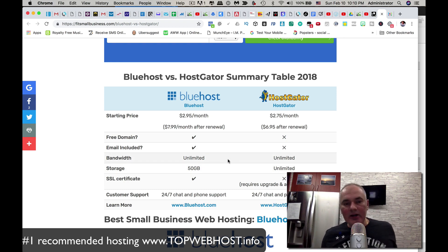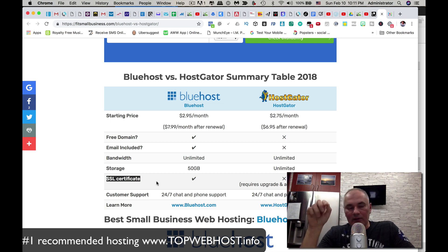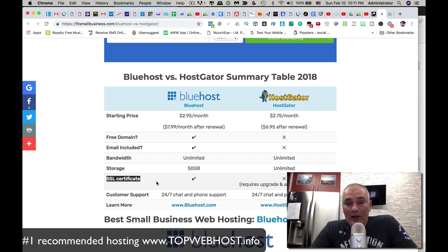This is very important — SSL certificate. Bluehost includes it for free. That's something you could pay as much as $100 a year for elsewhere. If you're processing payments — when a customer buys something from your website — they need to see HTTPS, meaning the site is secure and encrypted. Without an SSL certificate, your site will show HTTP, and most people will turn away. I personally won't do business with a site that doesn't show HTTPS.